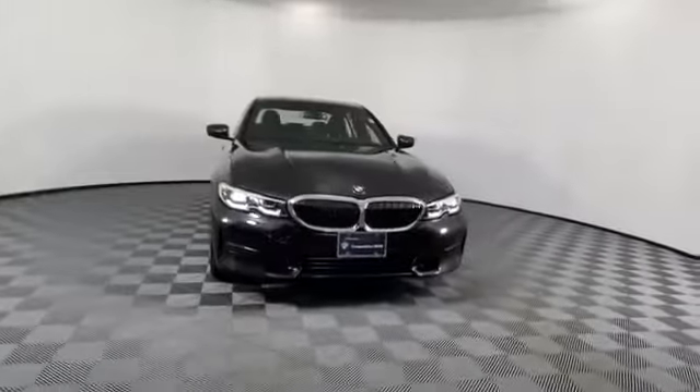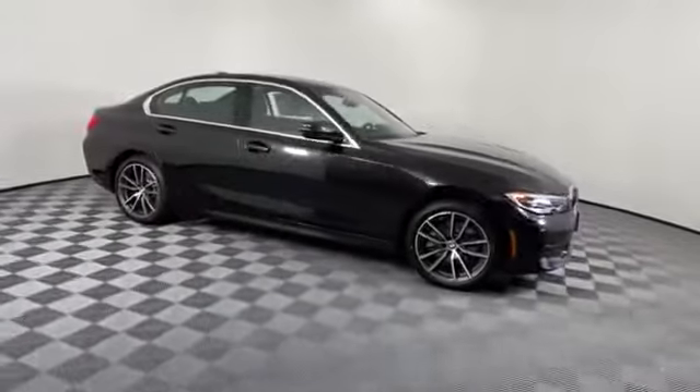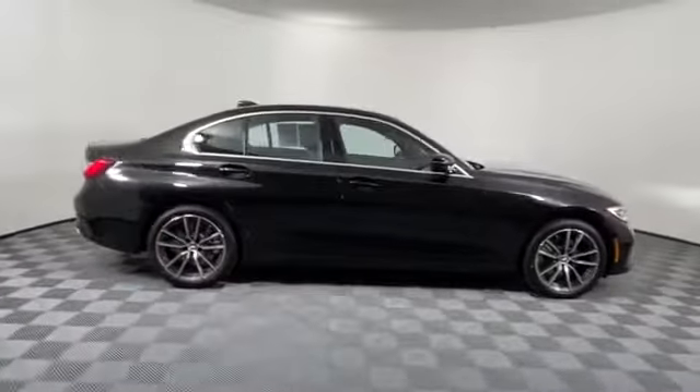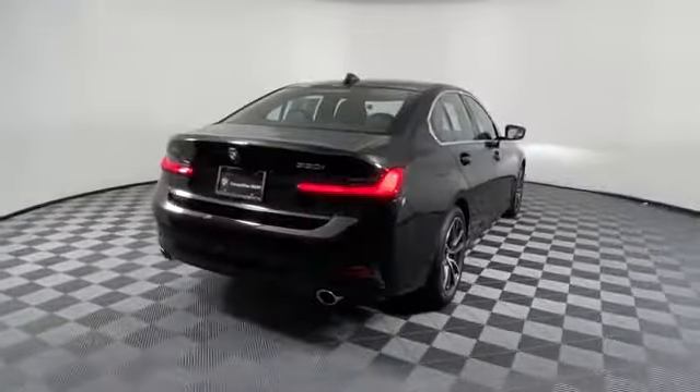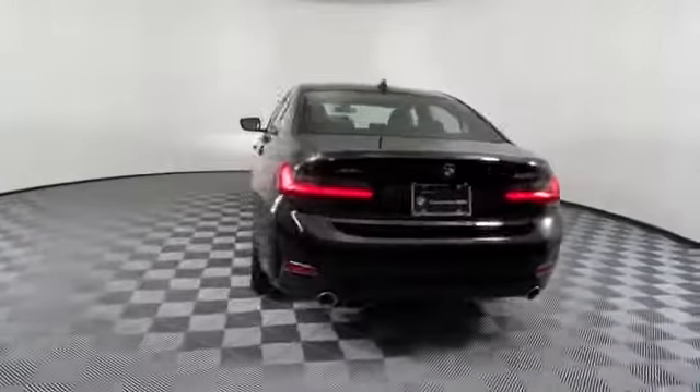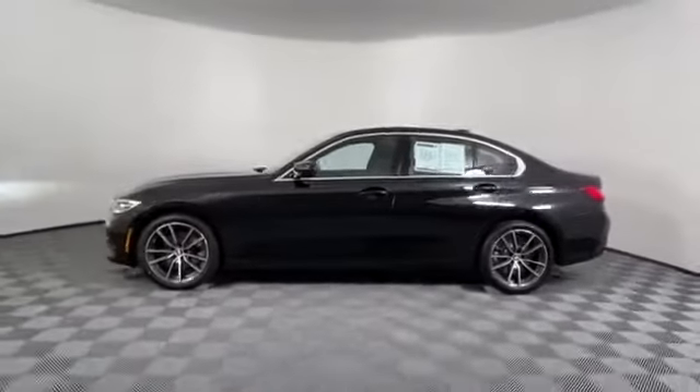2019 BMW 3 Series with less than 4,000 miles on the odometer. This sedan combines safety and comfort with style and performance. You'll look forward to your commute every day with features such as navigation, leather seats, side view mirrors with turn signals.